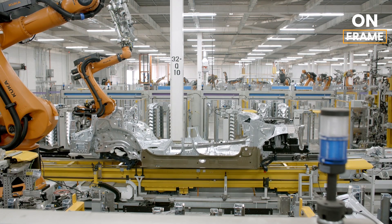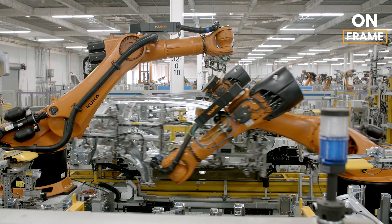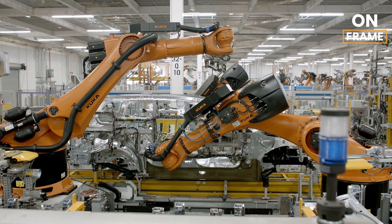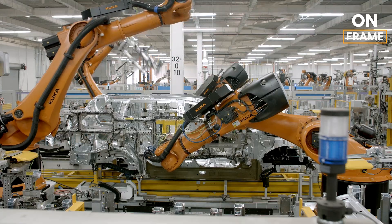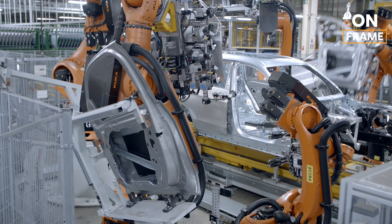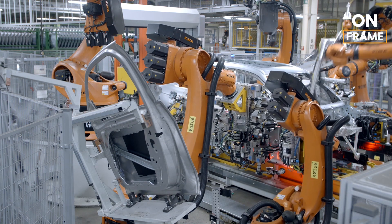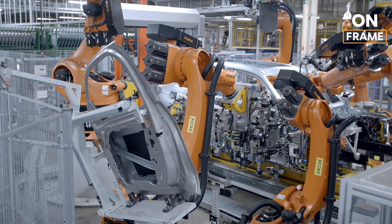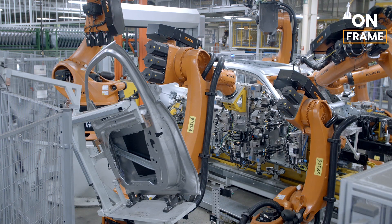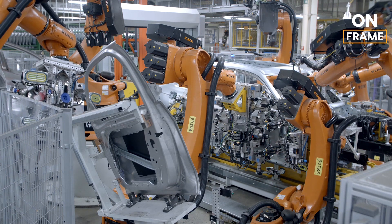Once the panels are pressed, they proceed to the body shop, where the vehicle's skeletal structure begins to take form. The body shop at the Regensburg plant is a marvel of modern automation and robotics, with hundreds of robotic arms performing over 5,000 welds on each iX2. These robots work with incredible precision, welding the various panels together to create a complete body shell. The welding process is critical, not just for the structural integrity of the vehicle, but also for its crash safety performance. Each weld must be strong enough to hold up under extreme conditions, ensuring that the iX2 provides maximum protection for its occupants.